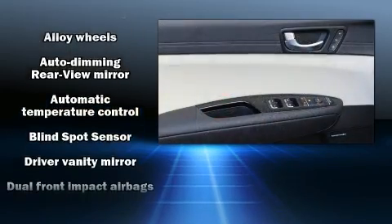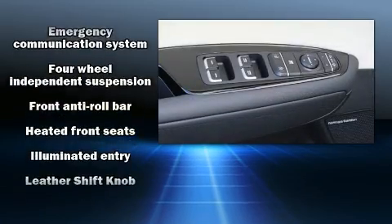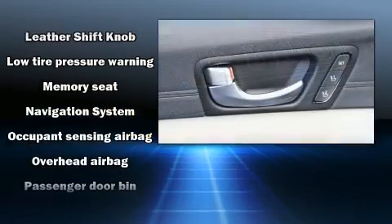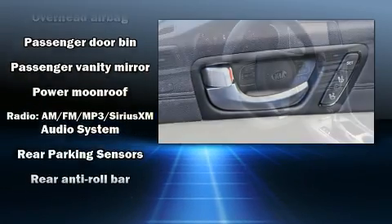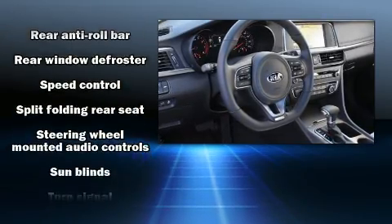Kia also prioritized safety and security by including dual front impact airbags with occupant sensing airbag, head curtain airbags, traction control, brake assist, anti-whiplash front head restraints, ignition disabling, an emergency communication system, and four-wheel disc brakes with ABS.